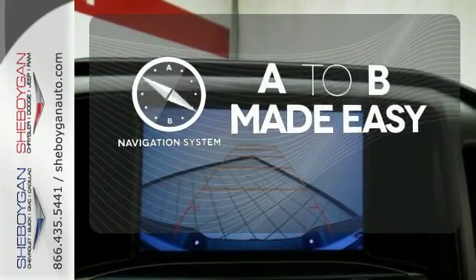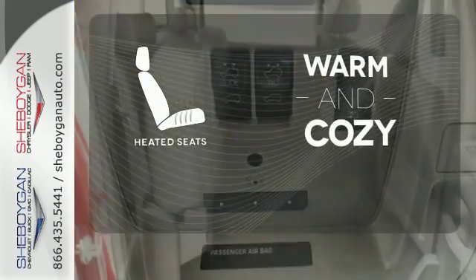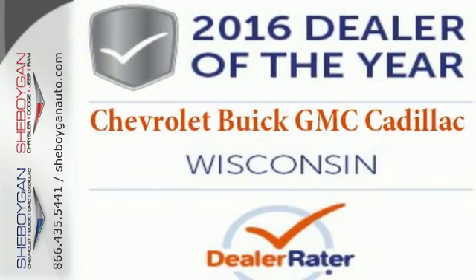Never feel lost again with the navigation system. Wrap yourself in the comfort of heated seats. Hard work went into this truck, so that you can get hard work out of it.